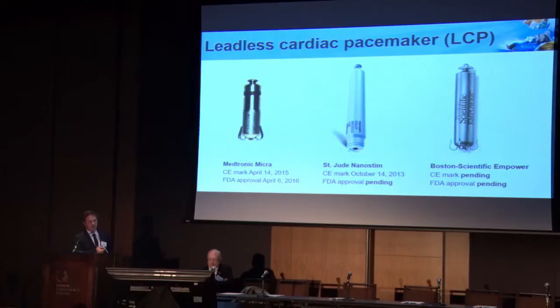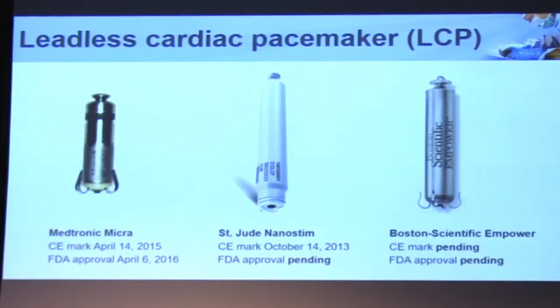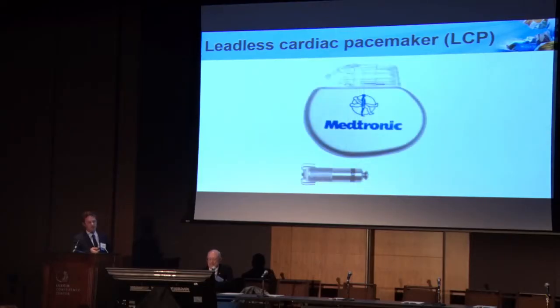So this is what's out there now. Medtronic has a device called the Micra, which was FDA approved in April of last year, and it's the only FDA approved device so far. St. Jude has its own Nanostim device that actually developed first, but it's had some issues recently with the battery chemistry and they're redoing some things with that. And then Boston Scientific has the Empower device, which is certainly in the most early stages of development still. I'll focus on the Medtronic Micra — that's the one that's actually out there and may be implanted currently.